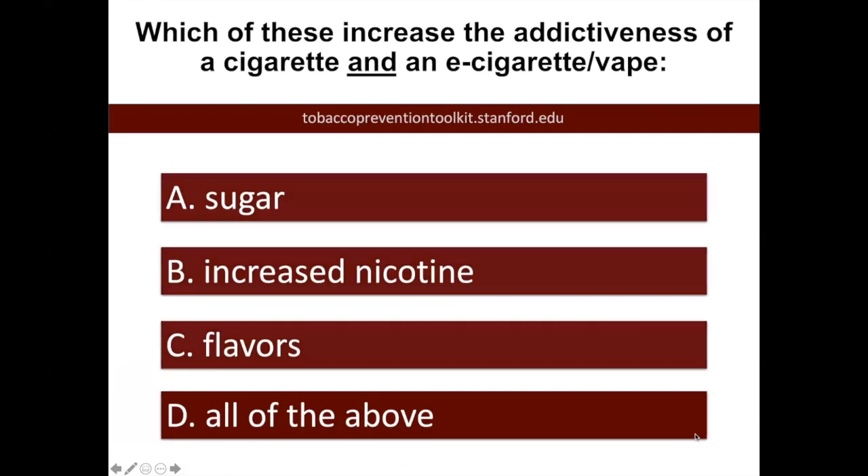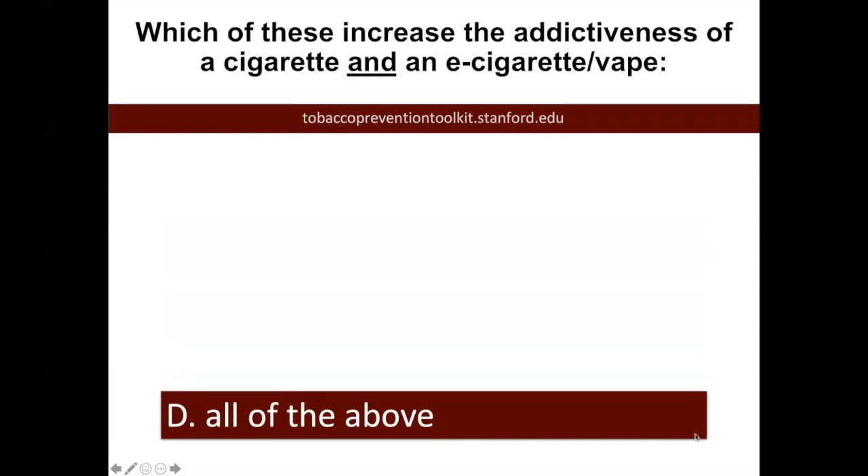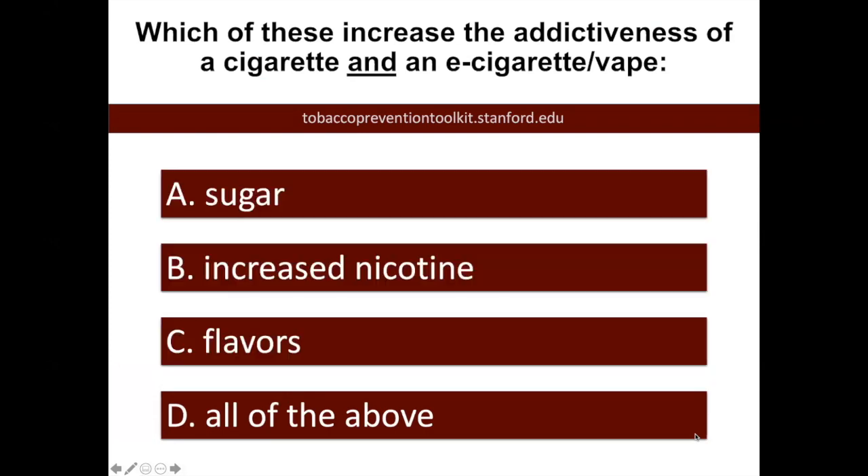The answer for this question was all of the above. This was something that I mentioned in the previous slides. They manipulate the e-juice in so many ways to make it easier for someone to breathe in the aerosol. They may add sugars or flavors to make it attractive to young people, and they've been able to increase the amount of nicotine through that salt-based nicotine formula.